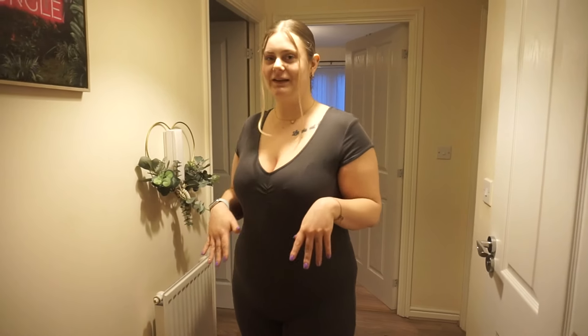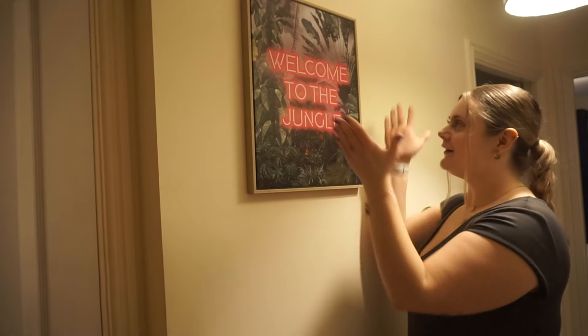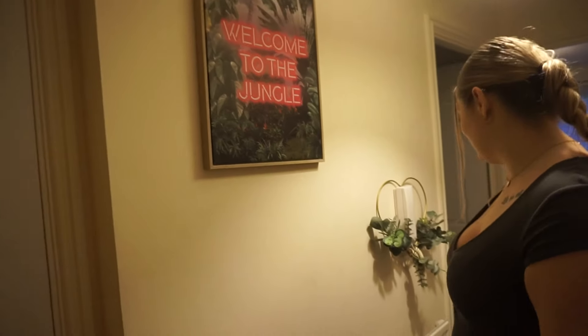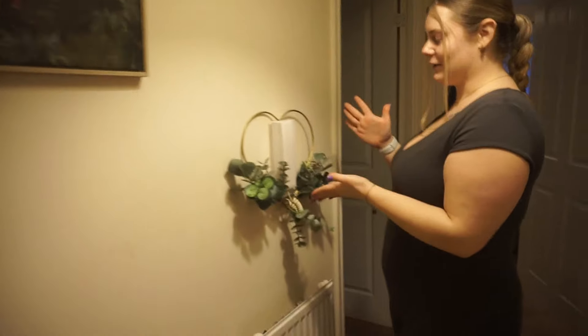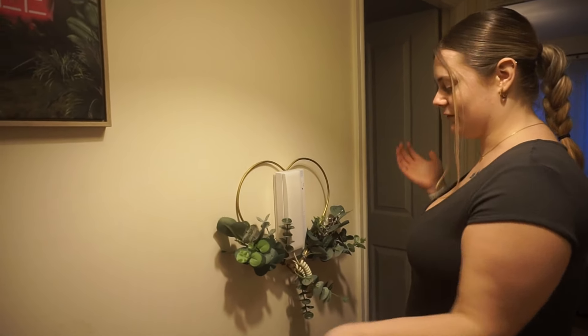I was supposed to give you this tour in October — that was like five months ago — but we're here now! This is our entryway. Look at this gorgeous painting — this is the piece de résistance, our main piece of artwork. And this is a cute little thing we wanted to hang on the front door but it kept pulling off. I think someone was just jealous of us.